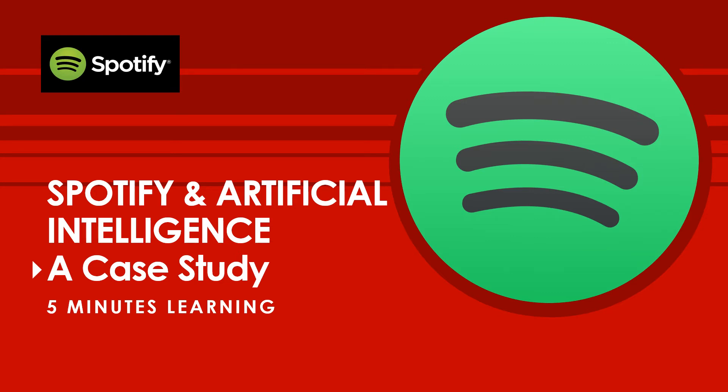Hi viewers. Today in this video let's see the case study of Spotify on how they use artificial intelligence to win the music streaming world.